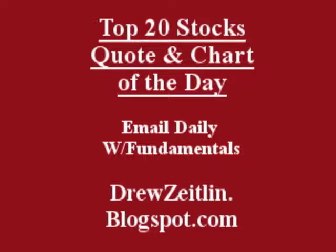Get the top 20 stocks, the quote and chart of the day — email data sent to you absolutely free, fun, fast, and trusted at DrewZeitlin.blogspot.com.